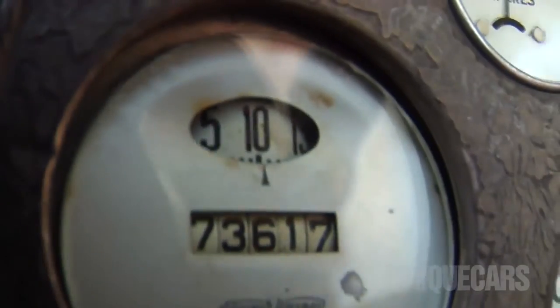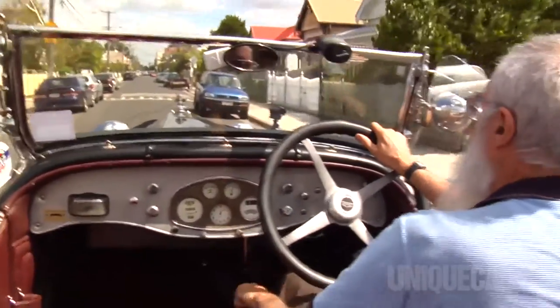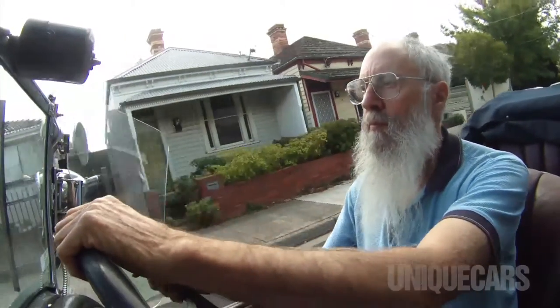Open road, it'll cruise at about 110. Not particularly comfortably up there but it'll do it. It's happiest at about 90 to 100. Fuel consumption's not good, but it's fine — you can drive it anywhere you like.